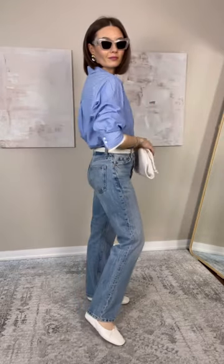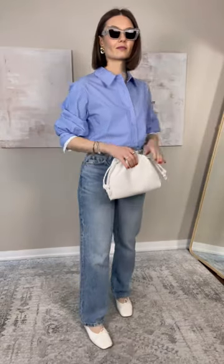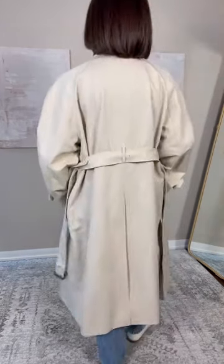Of course, a blue striped shirt — wearing color without actually wearing color. I love the contrasting detail on the cuffs, such a nice detail, and it's just overall a really timeless classic piece.